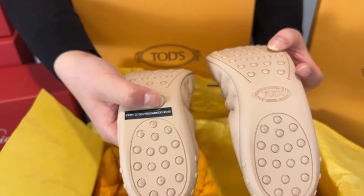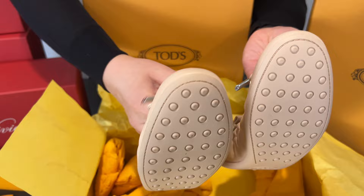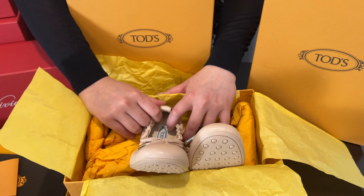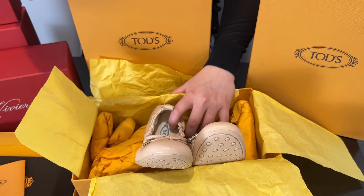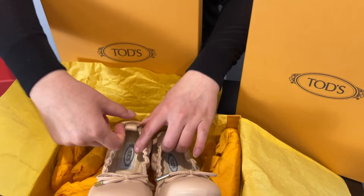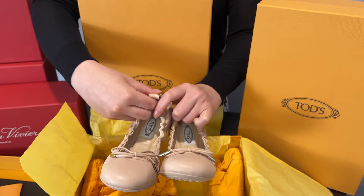This was the last pair in my size, priced at $190 — already a good deal. But there's better: I actually got it for $165 because if you buy over a certain amount, around $800, you get an additional 15% off. I got that additional discount because I bought two other shoes as well.